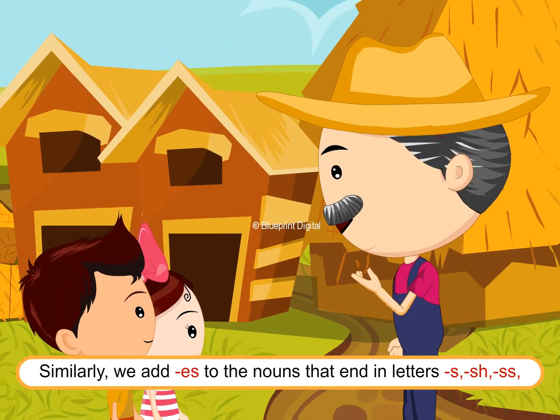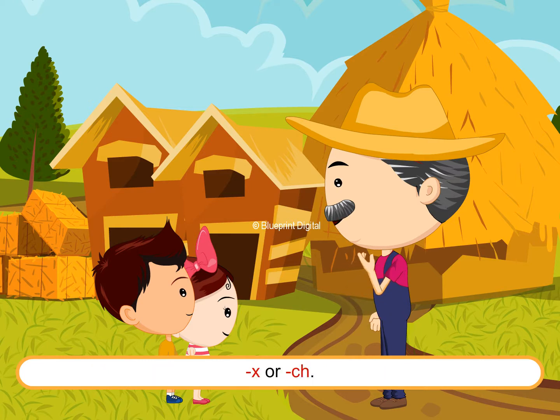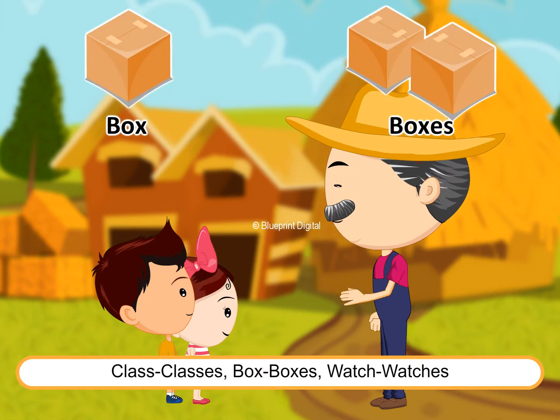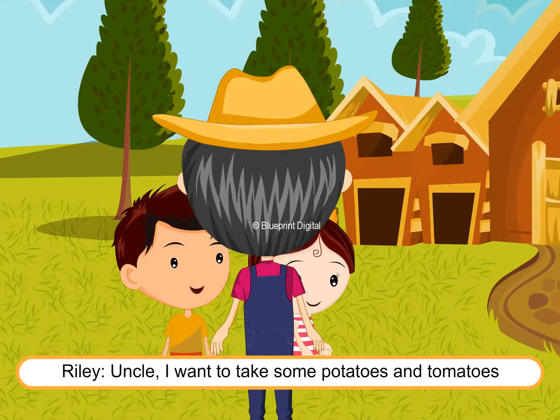Uncle Jacob continues: "Similarly, we add ES to nouns that end in the letters S, SH, SS, X, or CH. For example: class, classes; box, boxes; watch, watches."